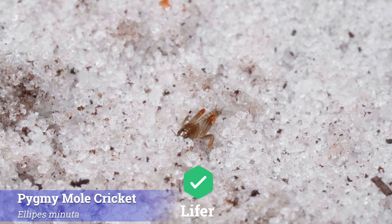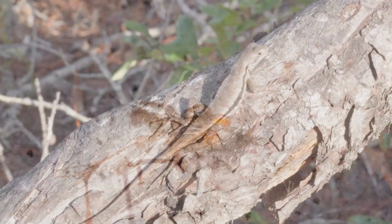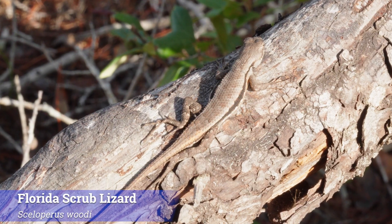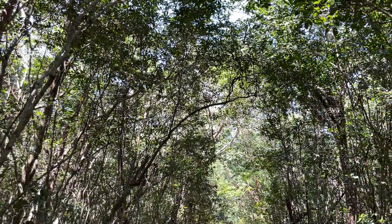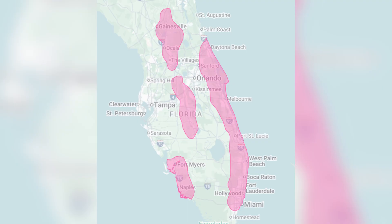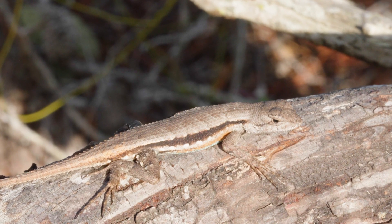The Florida scrub is what we call a center of endemism, meaning that there's a high concentration of species here that can't be found anywhere else on Earth. Like our lifer Florida scrub lizard, we spotted sunning itself on a log. This scrub endemic actually requires exposed patches of habitat and can't survive in forests with full canopy cover, so they're only found in small, disjunct populations across the state that don't interact — almost like they're living on islands.